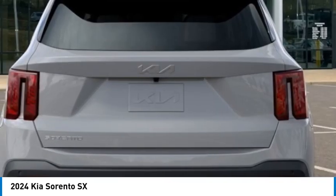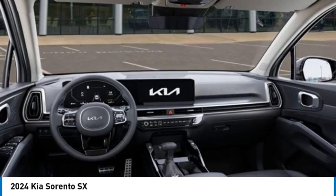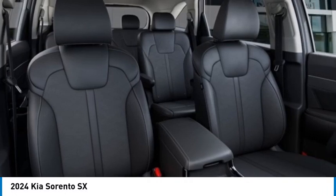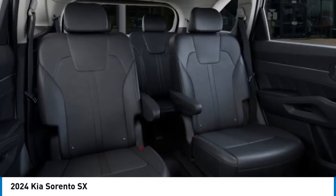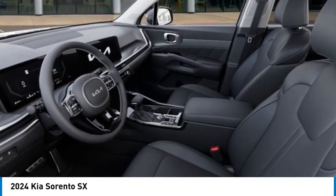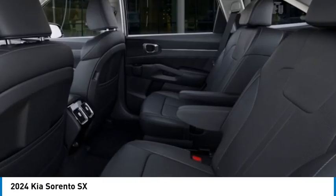This isn't just a vehicle, it's an experience. So stop in for a test drive today. Take a ride.